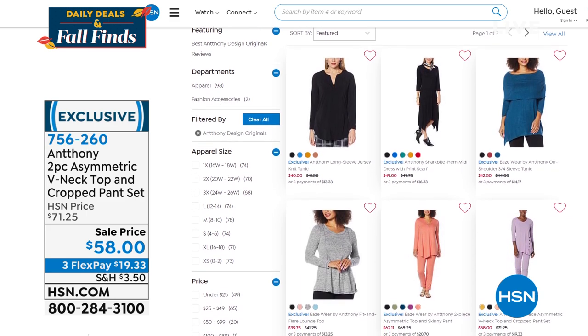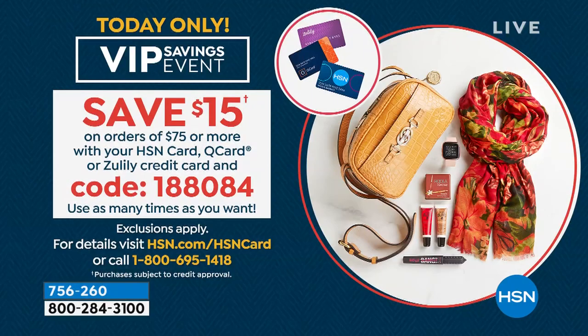This is a big savings — we've got our VIP savings event going on today. Only today, you can save $15 on orders of $75 or more when you use your HSN card, Q card, or Zulily credit card. Use code 1-8-8-0-8-4. Every time you hit $75 in your shopping cart, use that code and save $15. You can do it over and over all day — but only for today.